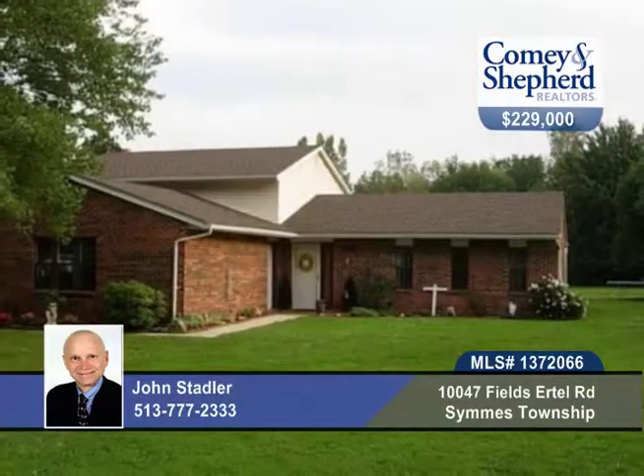Pristine and well-maintained, this 3-bedroom, 2-bath home will not disappoint. Come see with John.